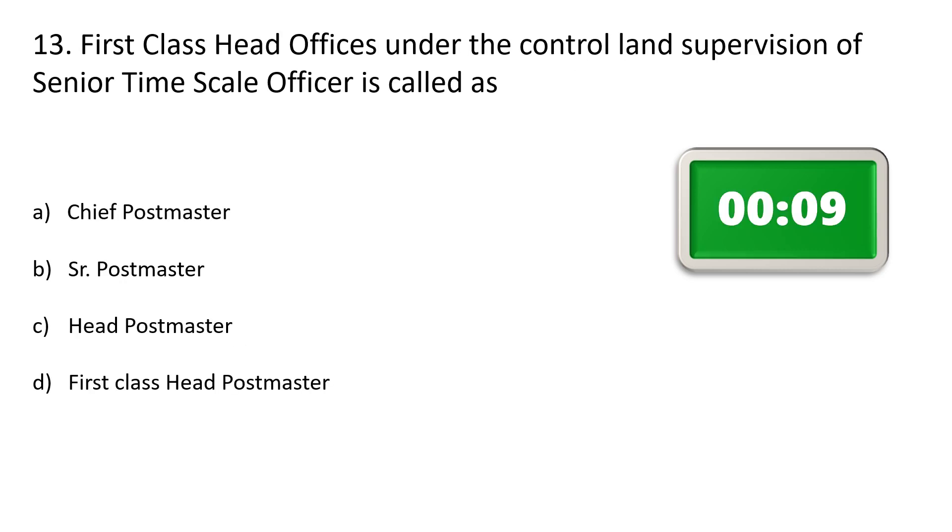Question number 13. First class head office under the control and supervision of a senior timescale officer is called as — Option A: Chief postmaster, Option B: Senior postmaster, Option C: Head postmaster, Option D: First class head postmaster. The correct answer is Option A: Chief postmaster.